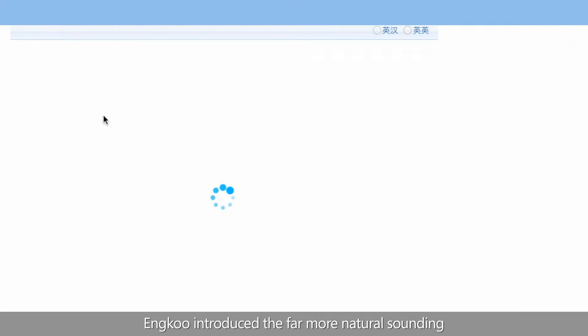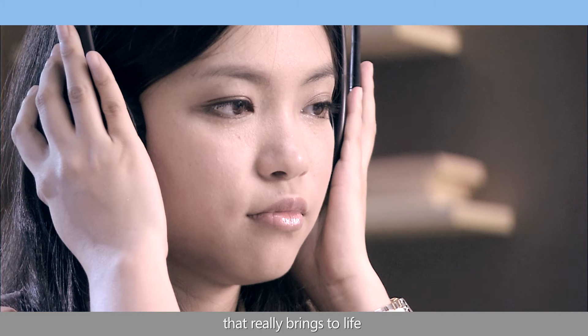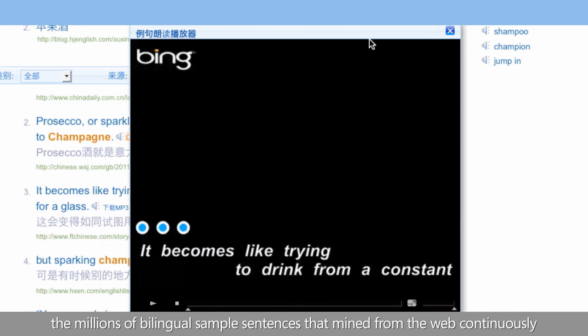What's more, Incool introduced a far more natural-sounding text-to-speech, or TTS, engine that really brings to life the millions of bilingual sample sentences that are mined from the web continuously.